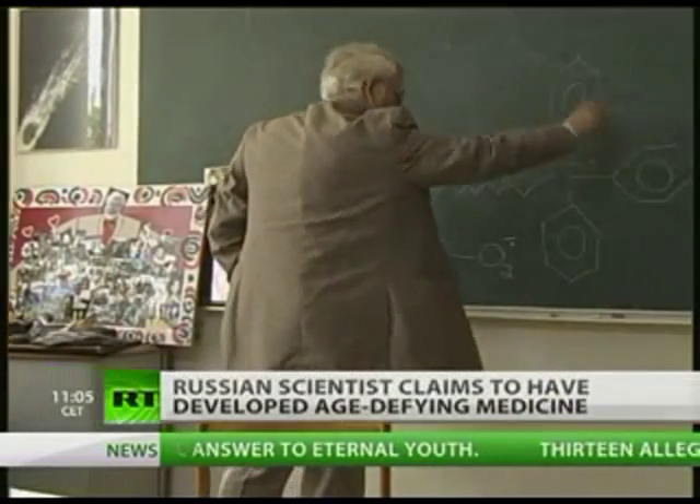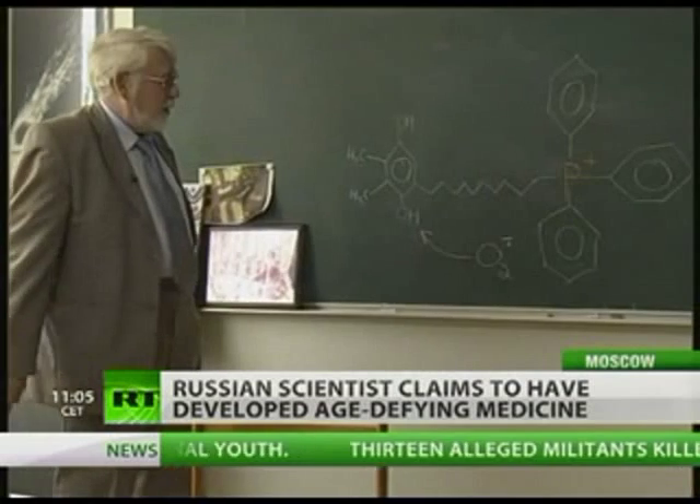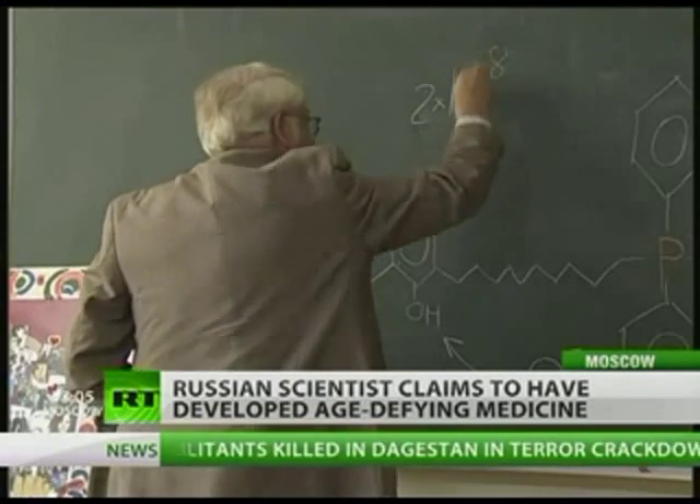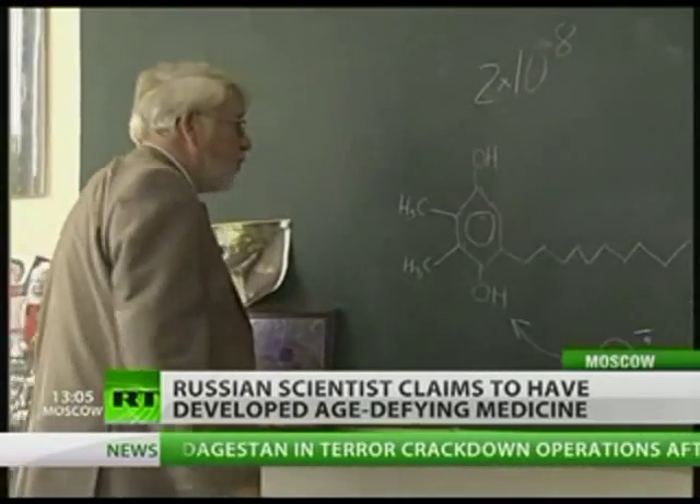It looks complicated, and it is. It's almost a life's work for Vladimir Skulachev. Two more years of testing, and the doctor thinks he will have finally cracked the enigma of aging.